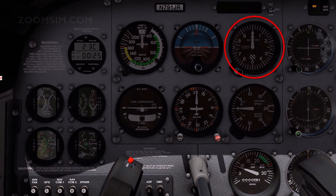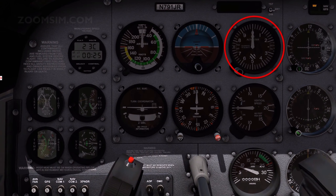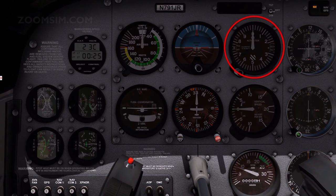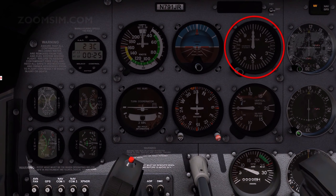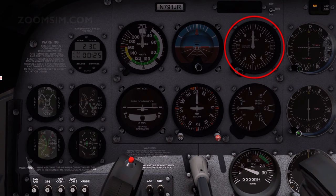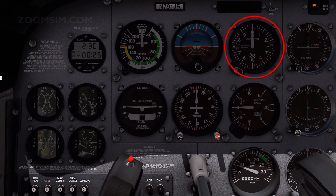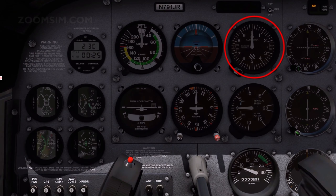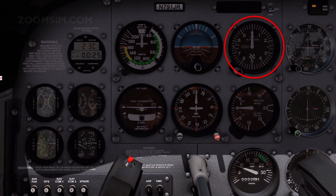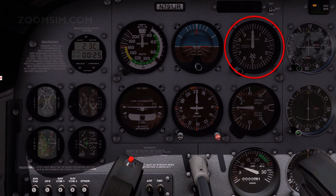The altimeter measures the altitude of the aircraft above sea level. The reading is based on barometric pressure. As barometric pressure is constantly changing, the altimeter must be set before each flight and whenever the flying area changes. Above the local transition altitude, the altimeter is set to the standard pressure setting of 1013 millibars or 29.92 inches of mercury, and aircraft altitude is then expressed as a flight level. The hands indicate hundreds, thousands, and tens of thousands of feet.